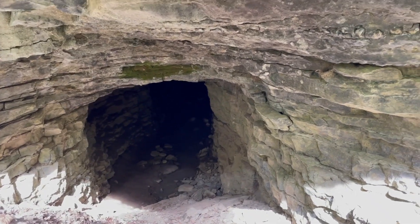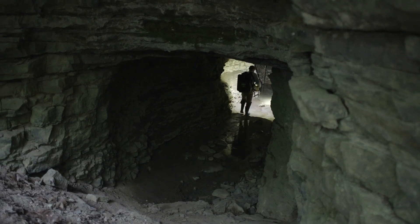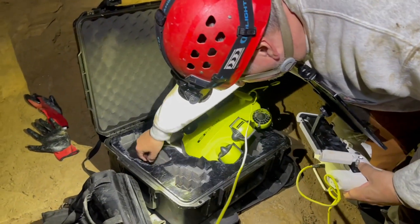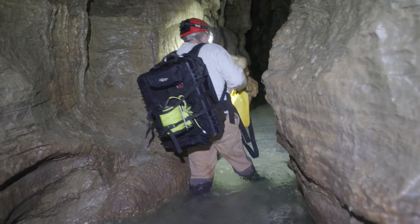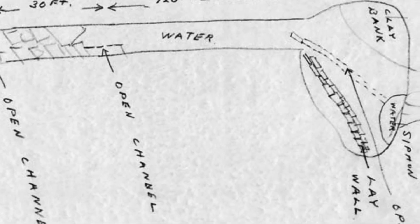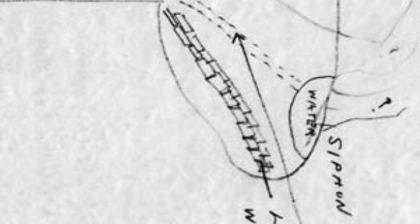We're at the Skoharie Preserve in Skoharie, New York. My name is Mike Gerard and I've been caving for about 25 years. The goal of today is to send the ROV into the ends of Skoharie Cavern, where there is a sump. That sump was first explored in the 60s by Russell Gurney.